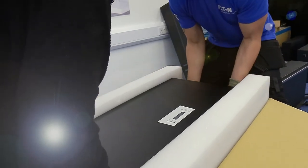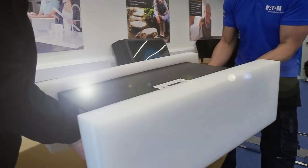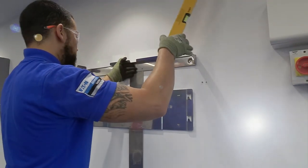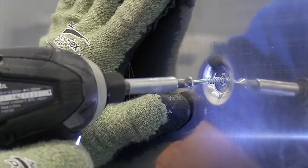Eaton has recently added the xStorage Home product to its residential portfolio, which allows users to maximize their consumption of solar power and also to take advantage of low energy tariff prices and store that energy for release later in the day when the energy prices are higher.